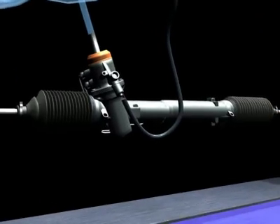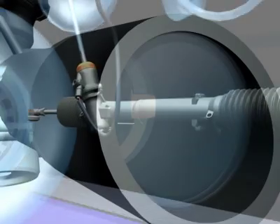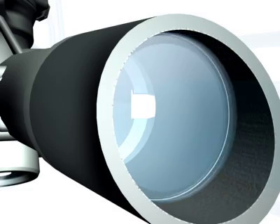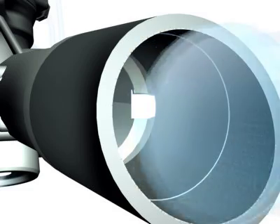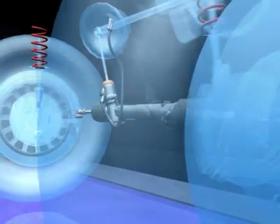Here are some of the basic differences between remanufacturing and reconditioning. Housings are a common wearing component, and at Pedders they are replaced for better steering and longevity, not machined or repaired.